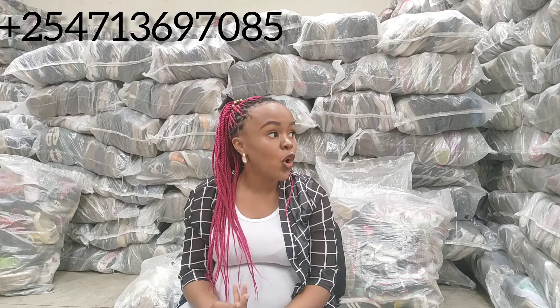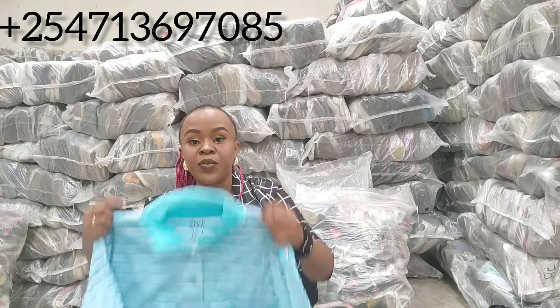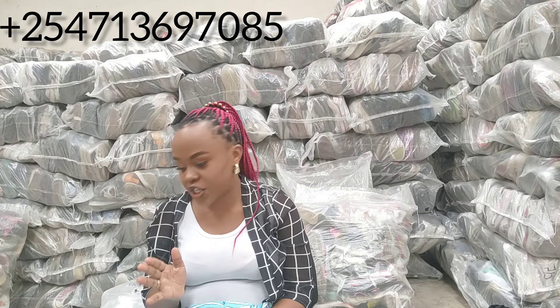This bale comes with 300 pieces inside and it comes only in cotton material. Let me bring the camera closer. So like I said, a button t-shirt — the collar t-shirt with the buttons, polo t-shirt — just call it the way you want. It's going to give you 300 pieces, and it only comes in cotton material. We have a bale for purely polo t-shirts.